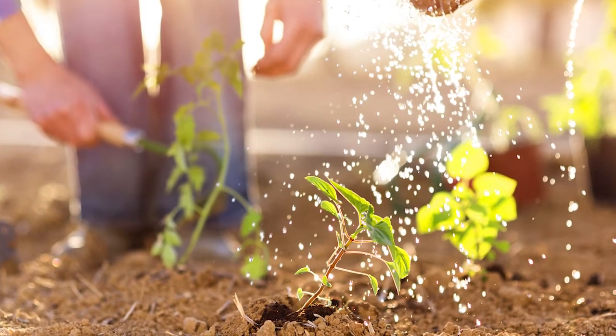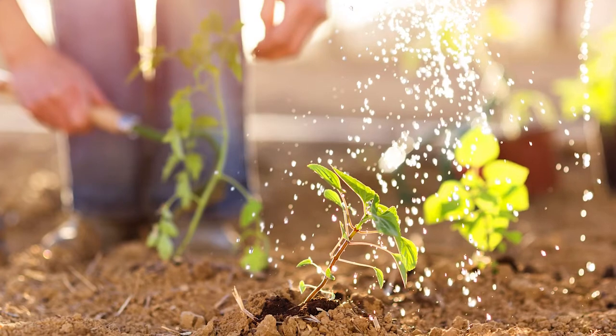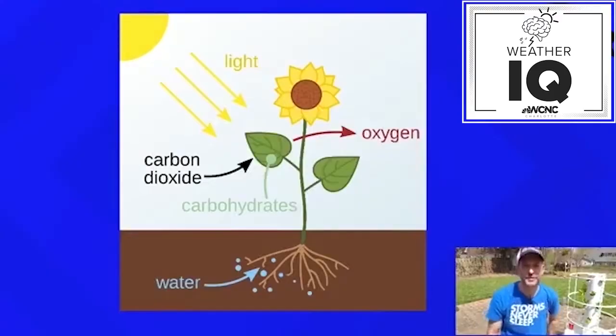One of the biggest things about understanding how plants work is you have to understand photosynthesis. Photosynthesis takes moisture and nutrients from the soil, sunlight, and chlorophyll in the plant's leaves, and creates sugar. Vegetables and fruits are full of sugars. The output is actually oxygen — plants take in carbon dioxide and push out oxygen and sugar, which are two things that human beings love.